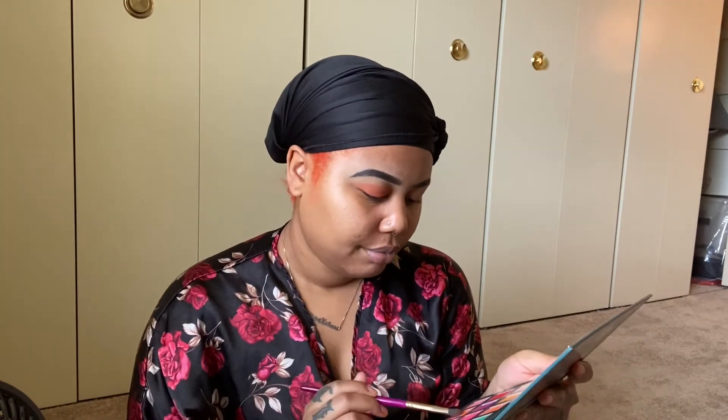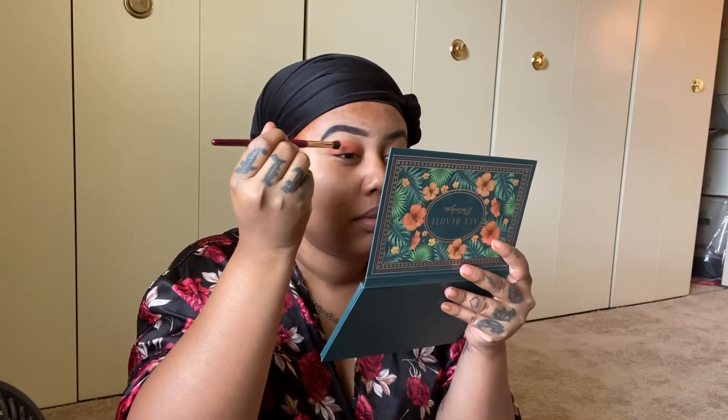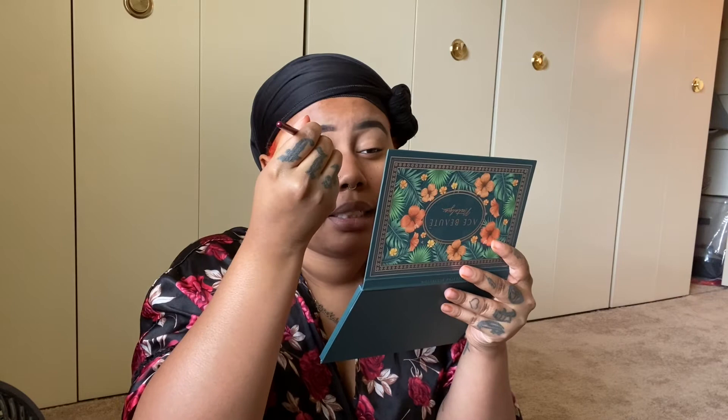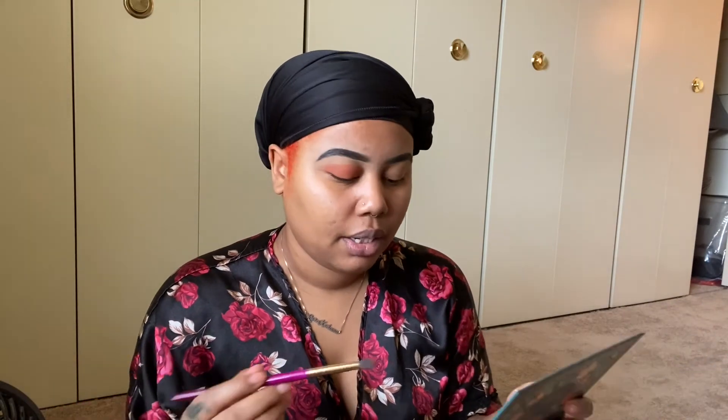I bought this eye primer and don't even use it, but then again I don't really go anywhere — which is going to have to end soon. I'm trying to save money but staying in the house working from home takes a toll on your mental health, so I have to go outside.